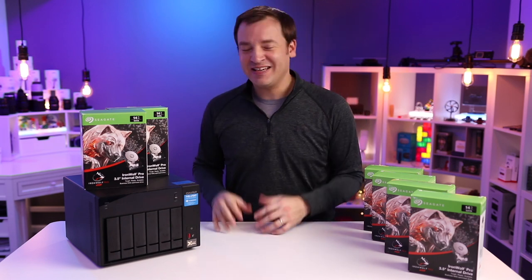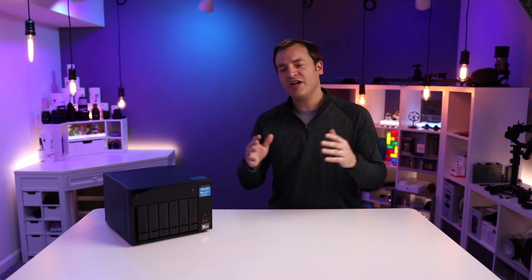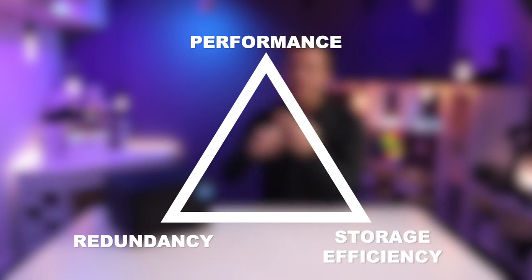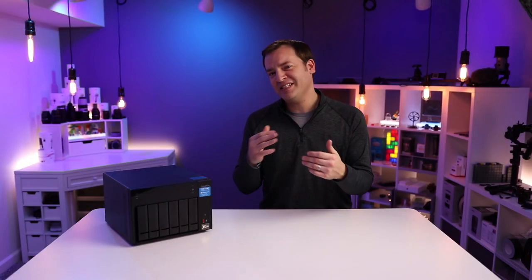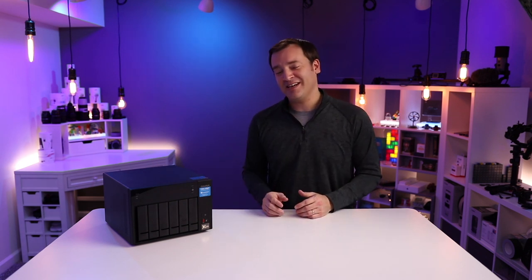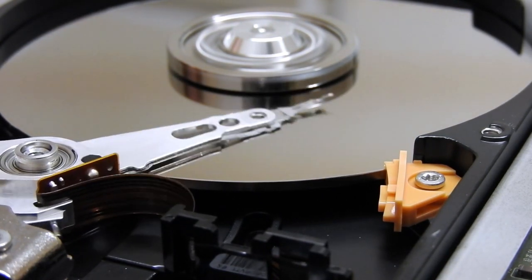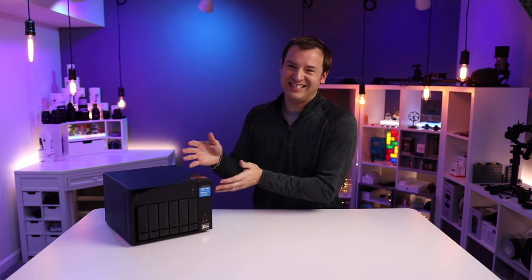After putting all those drives in there, that gives me 84 terabytes of space before setting up the RAID configuration. Selecting RAID is a trade-off between performance, redundancy, and the space available after configuration. I was pondering RAID 5, RAID 50, and RAID 10, and ended up landing on RAID 6. It gives me peace of mind because I can have two drives fail at the same time and still recover my data. The big hit is I go from 84 terabytes down to 50.5 terabytes of usable space — that's the cost of redundancy.